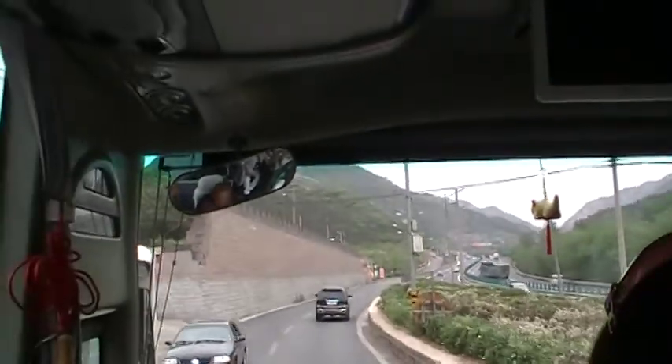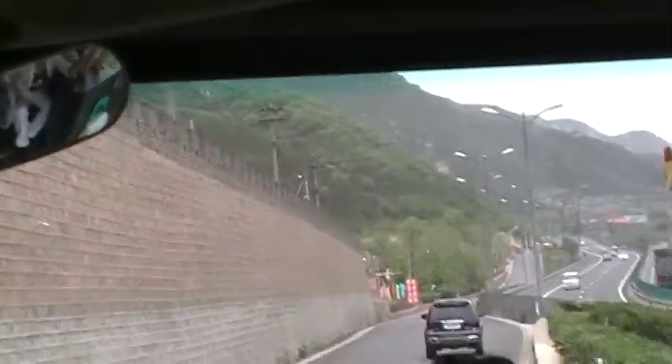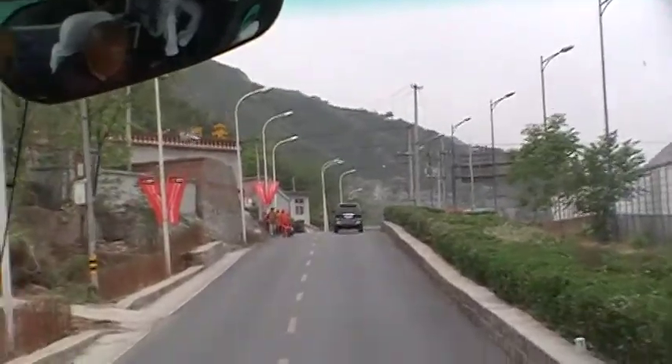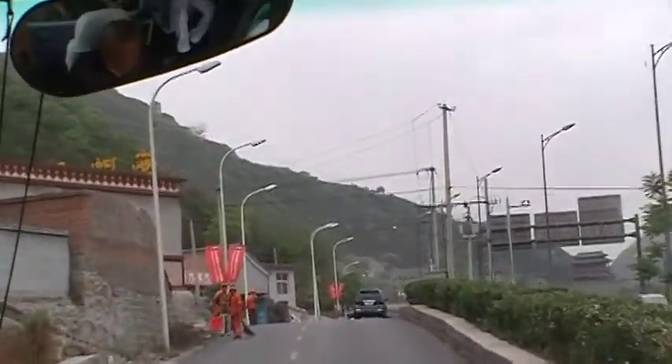And here we have two choices — left side and right side. Approaching the Great Wall of China.